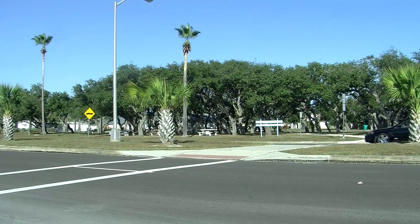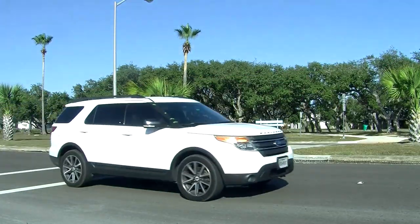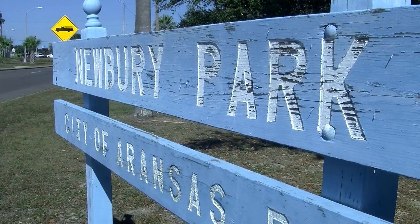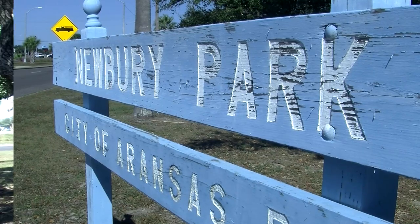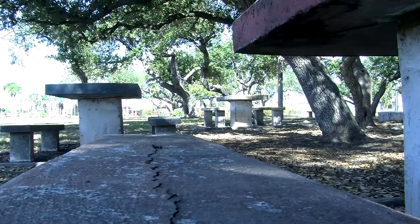The city of Aransas Pass wants to give Newbury Park, one of its oldest parks, a major facelift. This park originally was one of the first parks built in Aransas Pass and it's the center focal point of Aransas Pass, since the majority of the people pass through here to get to Port A, to Ingleside, Rockport, and in and out of town. So it's a key part of our city and it's one that we want to beautify and make it stand out.